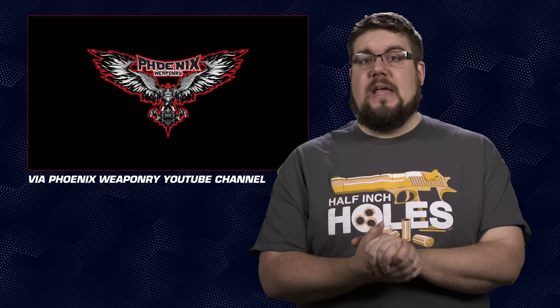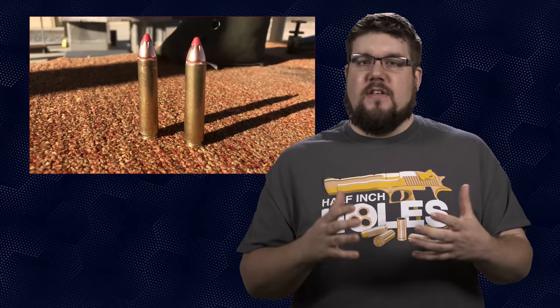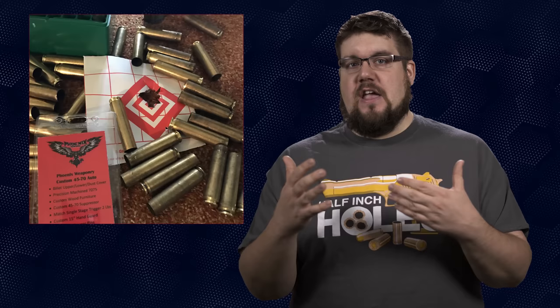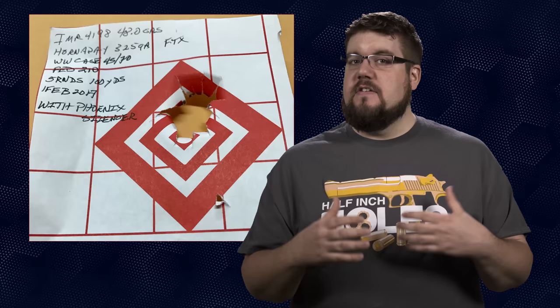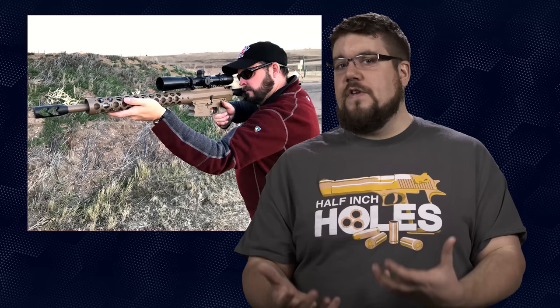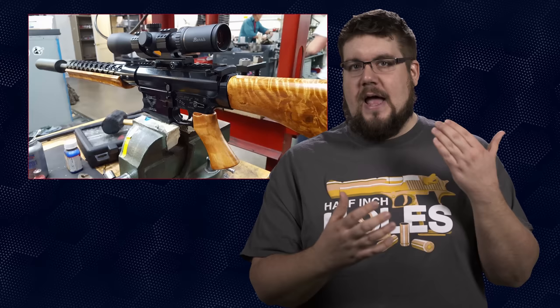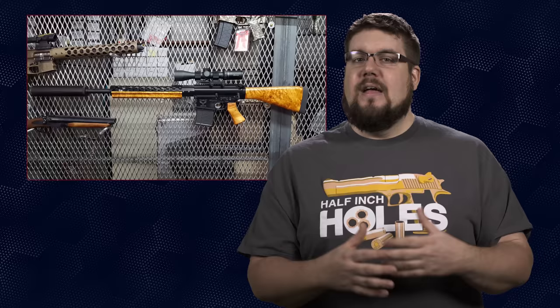Next up in the big bore roundup is a newcomer — a company called Phoenix Weaponry — and they've brought us a gun called the Christine in 4570 Auto. This is a more simplistic approach: it's just a 4570 with the rim trimmed down, same load data, same bullets, just a smaller rim that will work in a semi-auto platform more reliably. Essentially, you've taken one of the oldest rounds in American history and made it work in an AR. This one is based on the standard AR-10 platform and slings a 325 grain bullet downrange at about 2,200 feet per second.